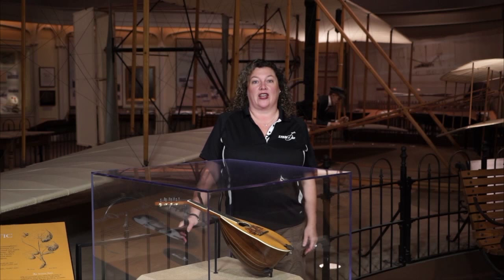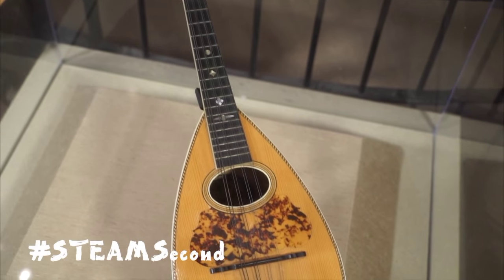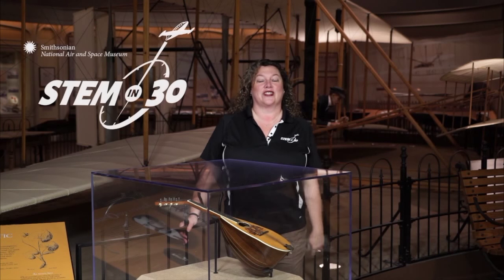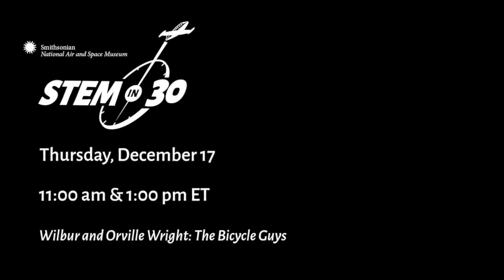Hi, I'm Beth Wilson, one of the hosts of STEM in 30. Take a look at this — this is Orville Wright's mandolin. He was an inventor, not in a band! Orville and his brother did invent the airplane, but a lot of scientists, engineers, and inventors have other interests in painting, drawing, music, and dance. According to Orville's sister Catherine, Orville began mandolin lessons and they were getting even with the neighborhood for the noise they'd made on pianos. He may not have been the best mandolin player, but at least he gave it a try. Be sure to check out our next STEM in 30.